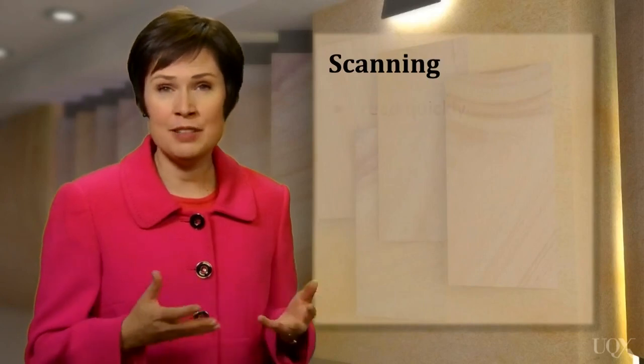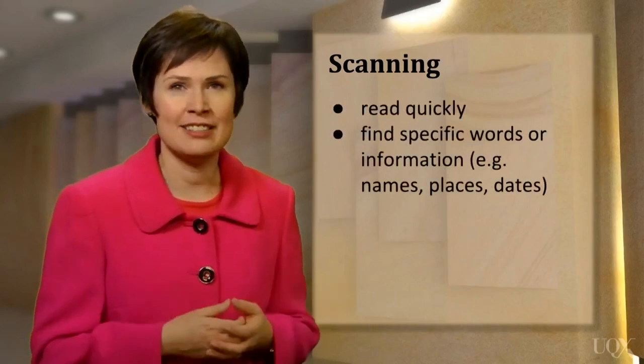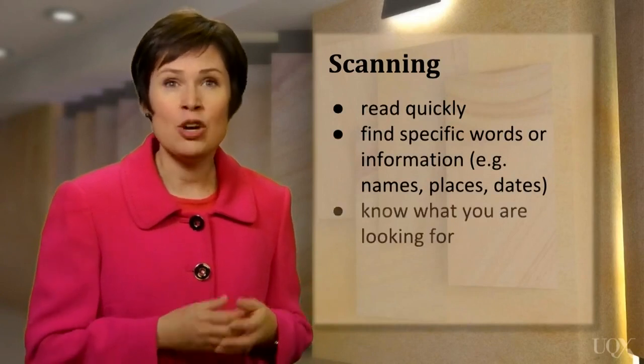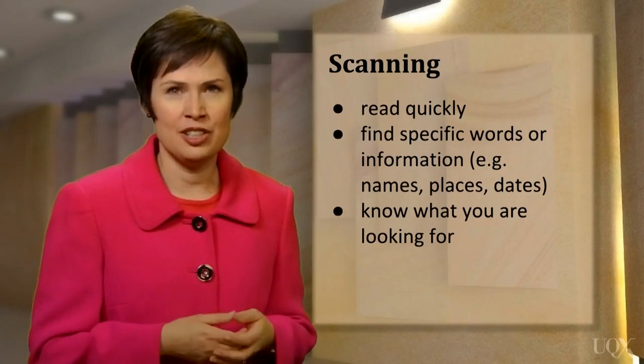Scanning means reading a text quickly to find specific words or information such as names, places, or dates. It's important to know what you're looking for before you start so that you can do this efficiently.